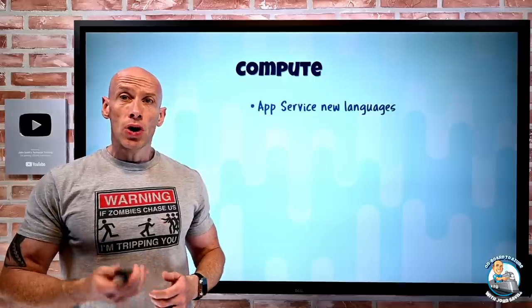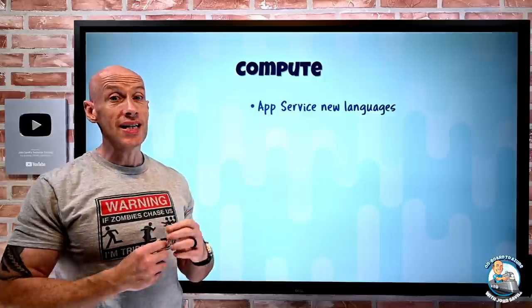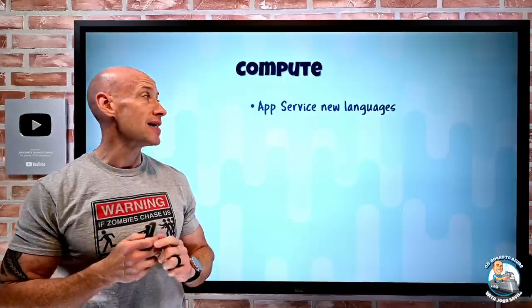On to what's new on the compute side. Azure App Service has some new language support. In Preview, it has Go as an experimental language. And then for GA, it has Python 3.10, PHP 8.1, and Node 18.